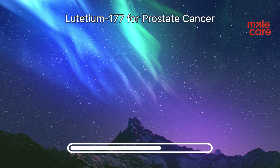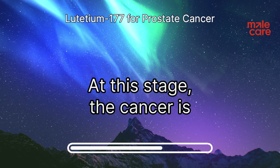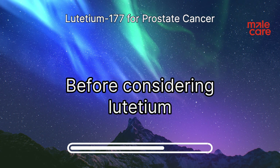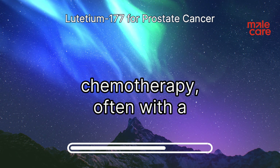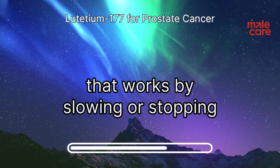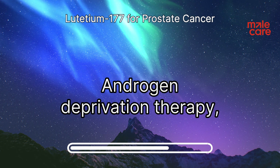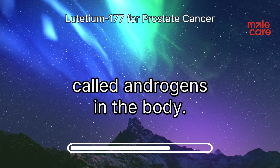Lutetium-177 is generally considered for men with MCRPC who have already undergone other treatments. At this stage, the cancer is no longer responding to hormone therapy, which is often the first line of treatment for prostate cancer. Before considering lutetium-177, patients may have received chemotherapy — often with a medication called docetaxel, which works by slowing or stopping the growth of cancer cells. Patients may also have received other hormone therapies targeting the androgen receptor pathway, including androgen deprivation therapy, or ADT, which lowers the levels of androgens in the body.